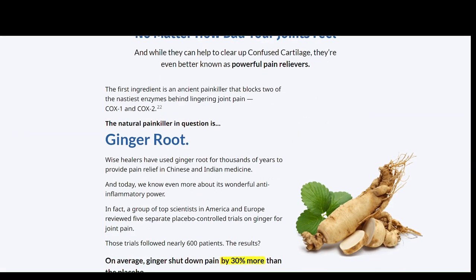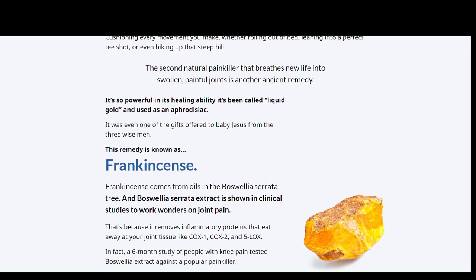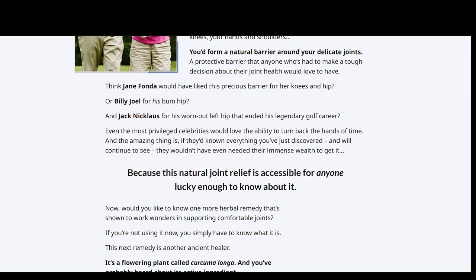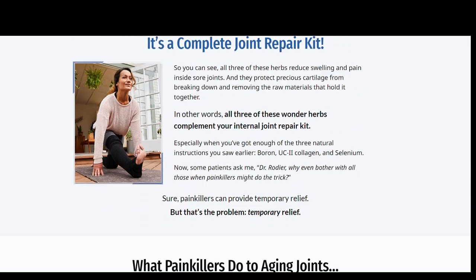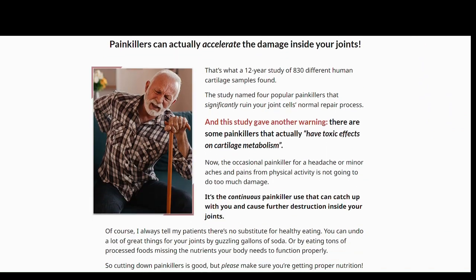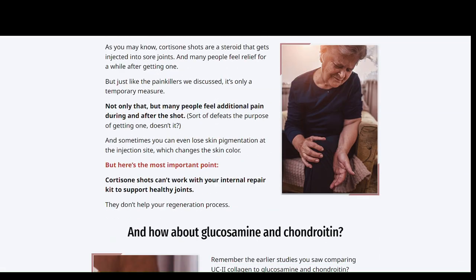Triflexorin contains the following ingredients: selenium, ginger rhizome, turmeric rhizome, boswellia serrata resin extract, collagen, rice flour, and gelatin. Other ingredients used in the formulation are Arnica Montana flower extract and calendula flower extract.